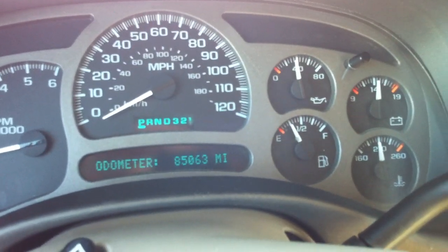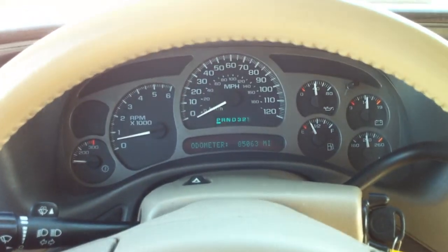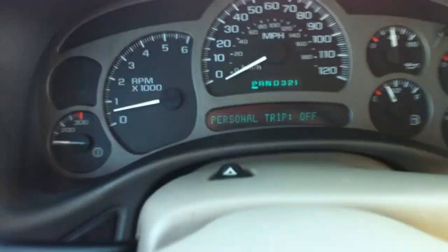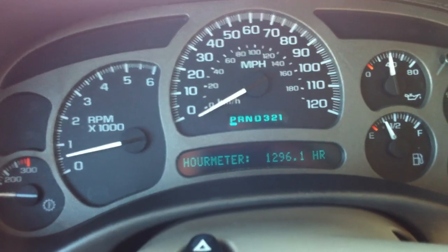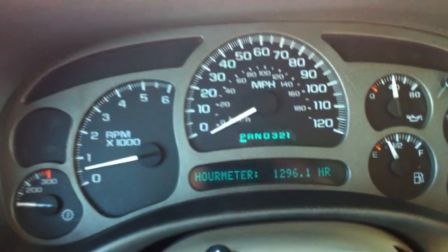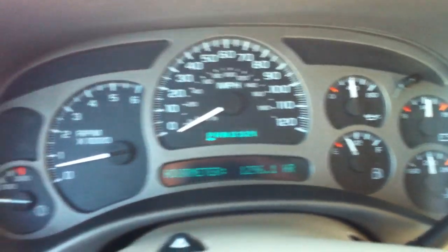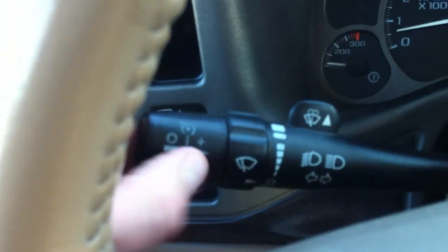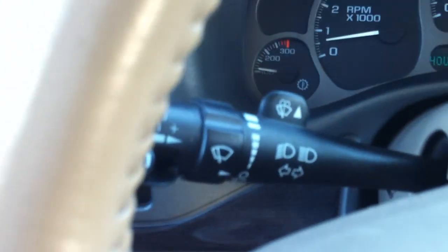Let me look at the cluster. 85,063 miles. That's the whole picture. It's got 1,296.1 hours — that would be low for that many miles, which tells me this thing lived on the interstate probably. Another good thing. Usually you'd have more wear on the steering wheel, but the steering wheel looks brand new. I would say this thing wasn't driven anything but highway miles — that's a guess, I don't know that to be a fact, but the signs are there.